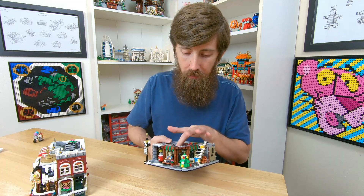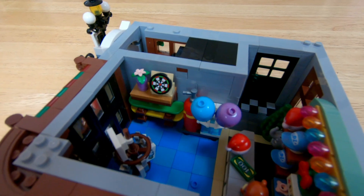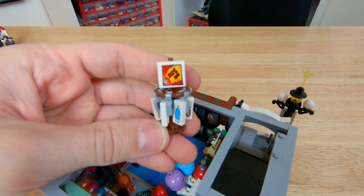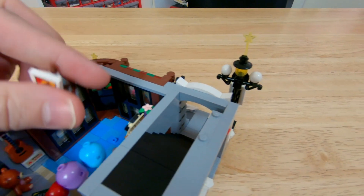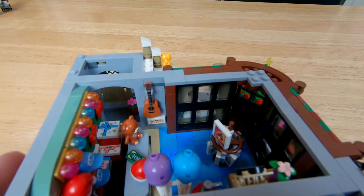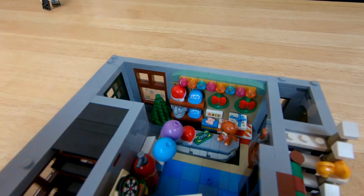Inside the toy store we have a lot of goodies for Christmas buyers. On the wall we have a couple of snowboards, a dartboard, a balloon, and a helium tank section. We have a sale rack up front that says 20% off — it has some socks, gloves, and a scarf. We have a guitar that has been marked down from 420 to 360. Then you've got the cash register, and someone is buying a Santa hat and a teddy bear it looks like.